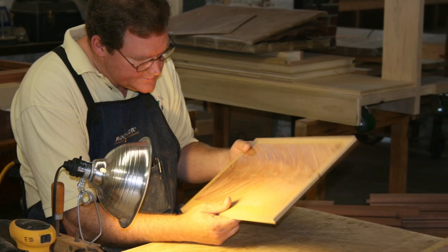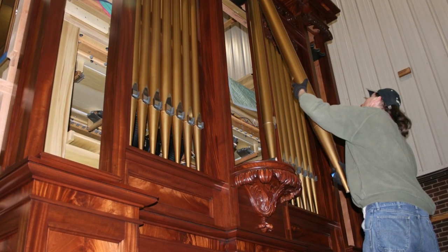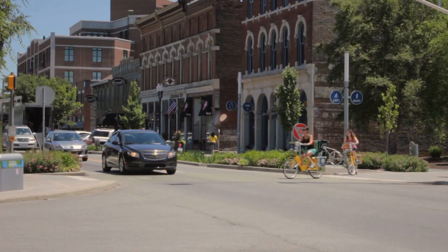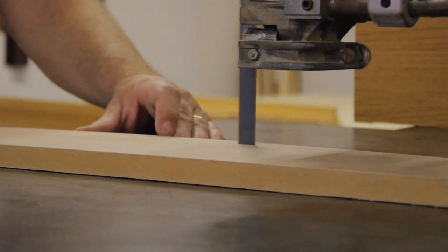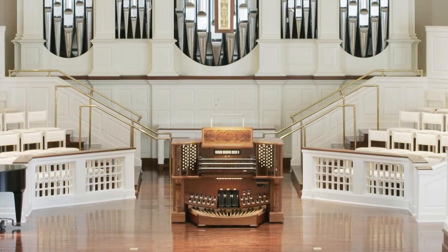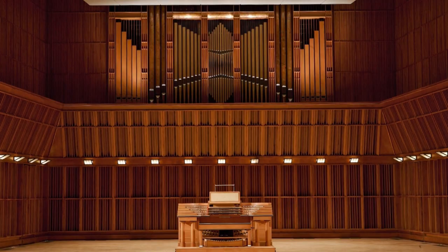For over 30 years, we have been one of the nation's leading organ builders, focused on the needs of worshiping congregations and teaching institutions. Located downtown in the Massachusetts Avenue Arts District of Indianapolis, our shop of craftsmen builds each instrument by hand, from the best materials, for churches, universities, and concert halls across the United States.